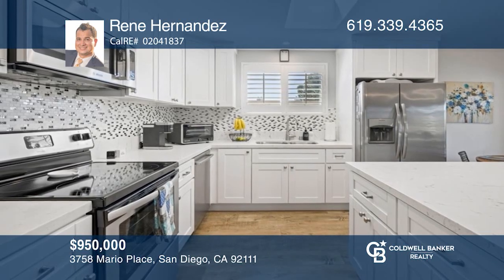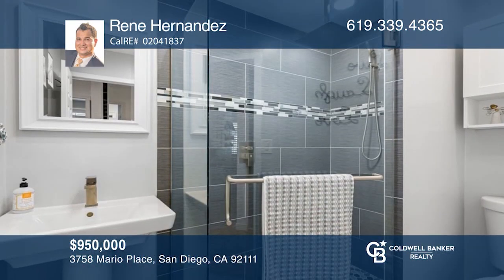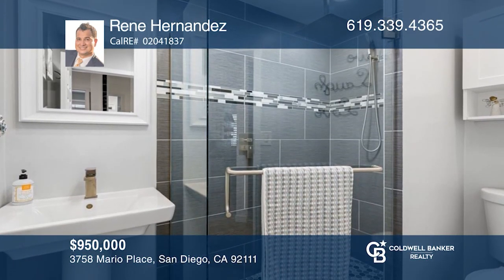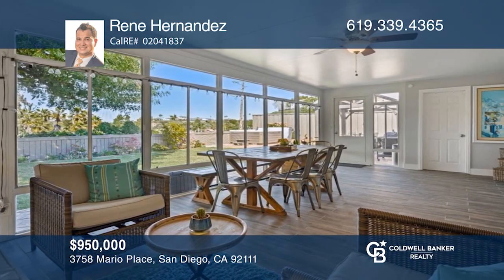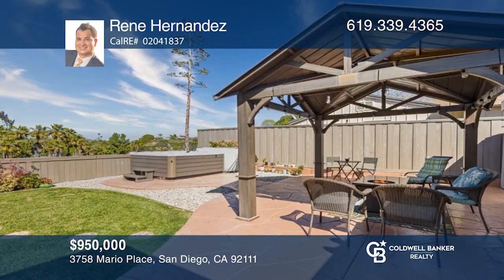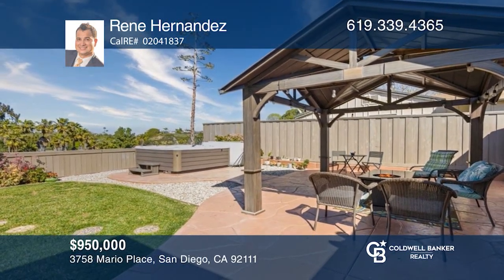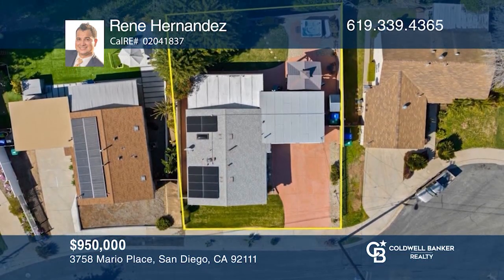Come see this beautifully updated, move-in-ready home with spectacular canyon views. With three beds and two baths, this entertainer's dream home features an open-concept kitchen that flows into an enclosed sunroom, and wonderful outdoor living with a spa and gazebo, with beautiful views, solar, and a private backyard. This home won't last long. Schedule a tour with Renee Hernandez.